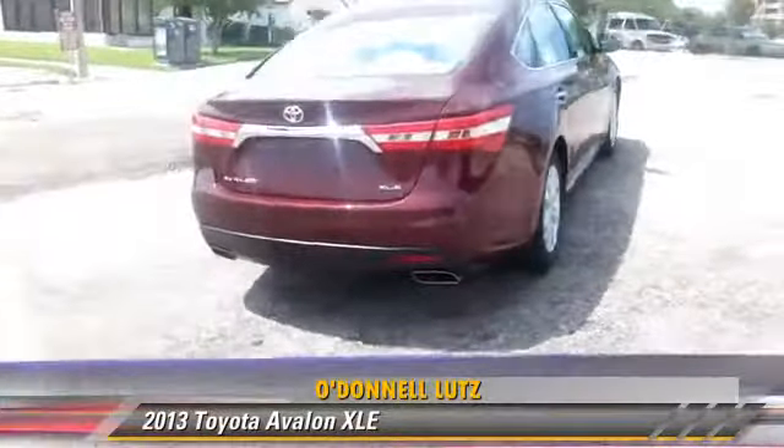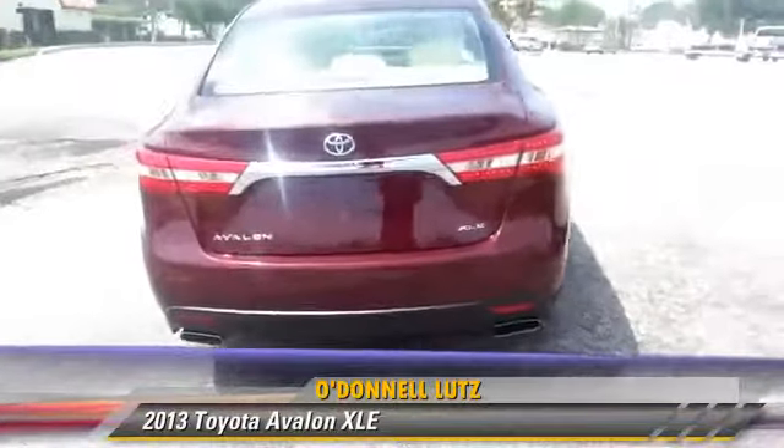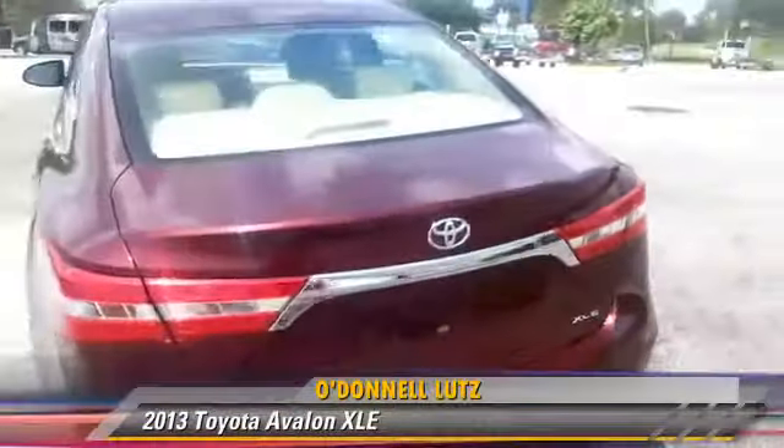This Toyota features power mirrors, powered door locks, and alloy wheels.